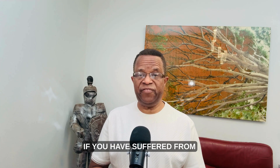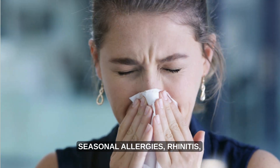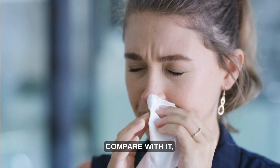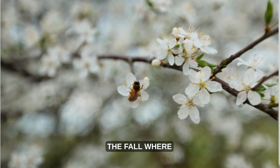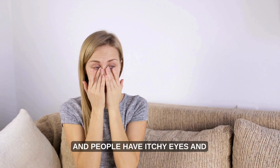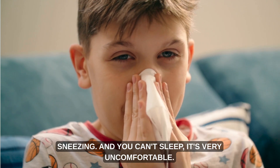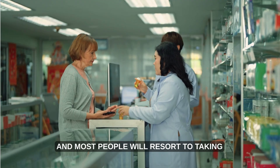If you have suffered from allergies before — seasonal allergies, rhinitis — you know that there is nothing to compare with it, especially during the spring season and the fall where all these pollens are released from the trees, and people have itchy eyes and runny nose and coughing and sneezing. You can't sleep; it is very uncomfortable.